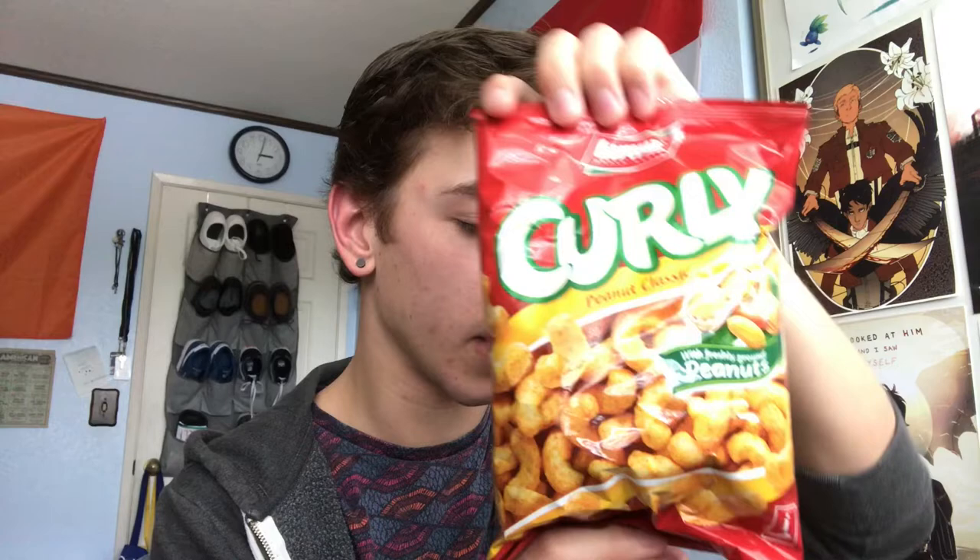Starting with item number one. They are these Lorenz curly peanut puffs — peanut flavored corn puffs. It's made with freshly ground peanuts, so that's exciting.